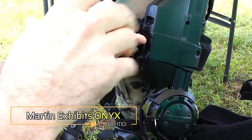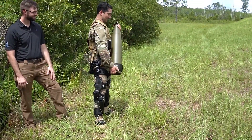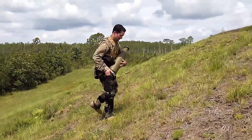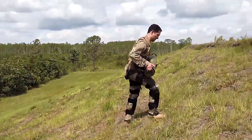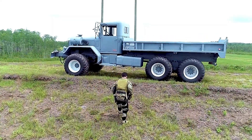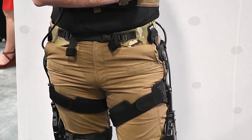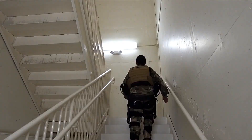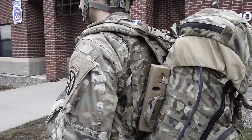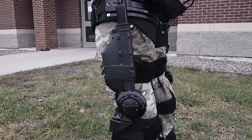Martin Defense Group has unveiled the Onyx, a groundbreaking exoskeleton designed to enhance human performance in demanding environments. The Onyx focuses on augmenting the lower body to assist soldiers, first responders, and industrial workers, enabling them to carry heavy loads over extended periods without fatigue. Equipped with advanced sensors and actuators, Onyx works seamlessly with the user's natural movements, providing strength and endurance. Its design offers increased stability and agility, allowing users to navigate challenging terrains and perform physically demanding tasks with ease.